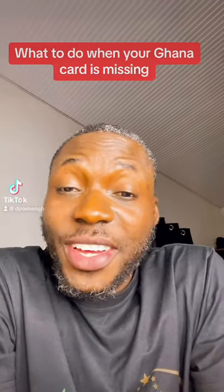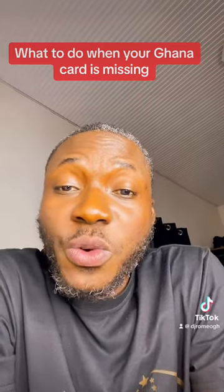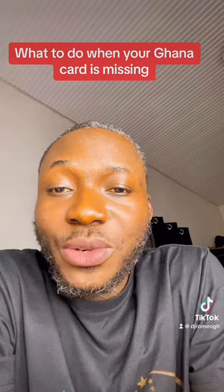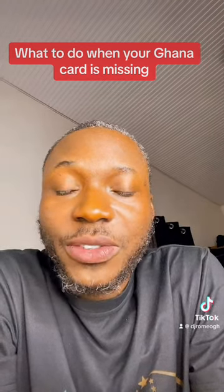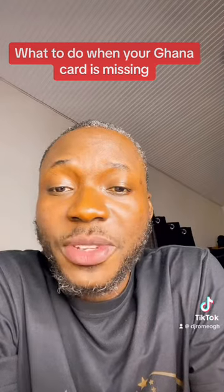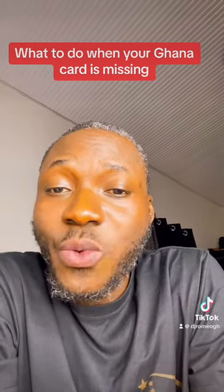Hi and welcome to my channel. Today we're going to be talking about what you do when you get your Ghana card missing. The first thing you would like to do when you get your Ghana card missing is to visit the nearest police station and have it reported. The police is going to furnish you with an extract stating where, when, and how your Ghana card got missing.